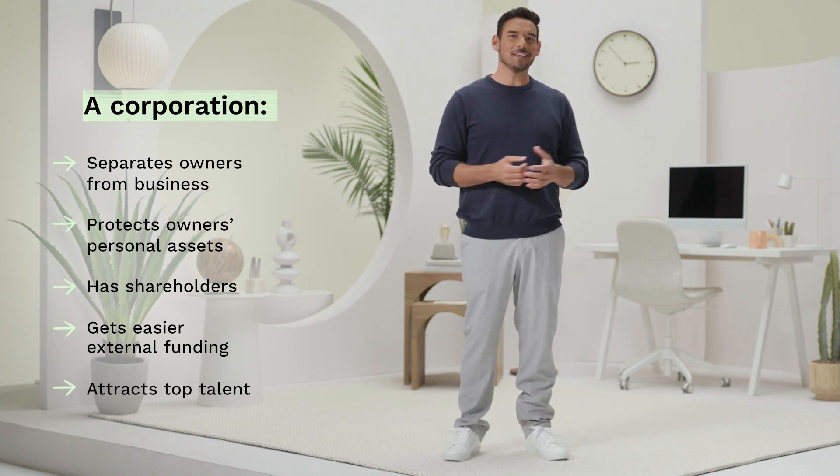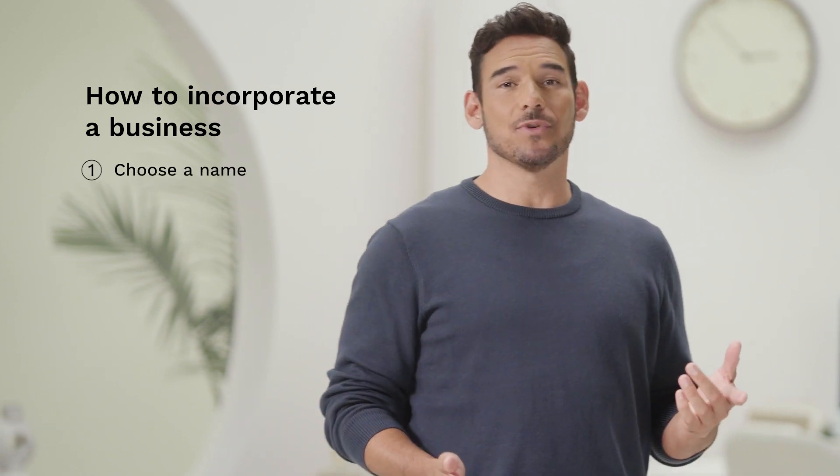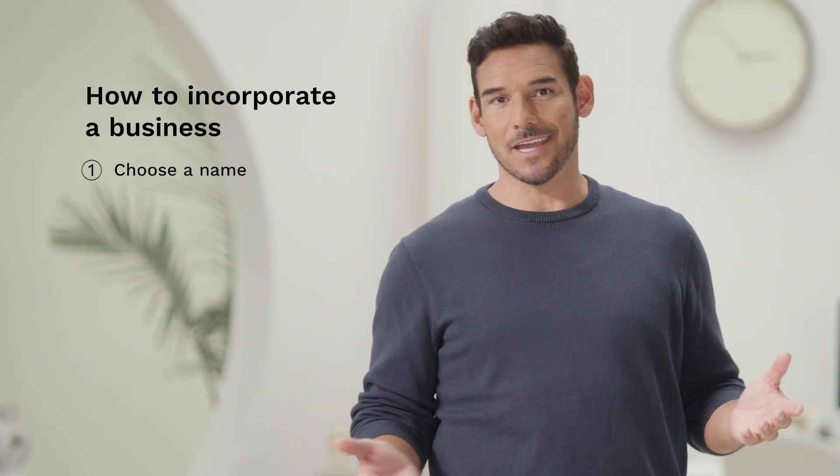If this sounds like the right solution for your business, keep watching. Let's explore how to incorporate a business. First comes one of your most important decisions: choosing a business name.